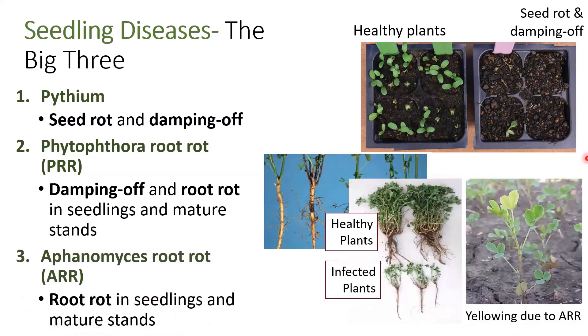The last disease that we'll talk about today is Aphanomyces root rot. Aphanomyces does not cause damping off — it actually stumps our alfalfa plant's growth, so here you can see examples of infected plants versus healthy plants. In addition, we see reduced nodulation, and the leaves will actually turn yellow, exhibiting symptoms of nitrogen deficiency.